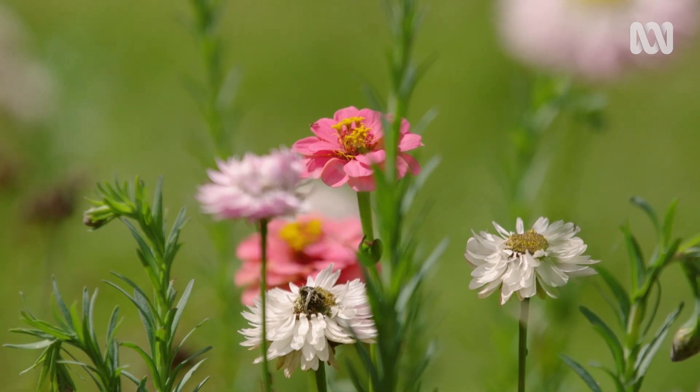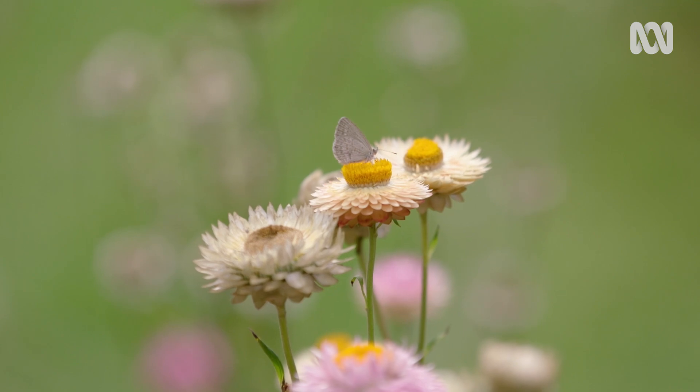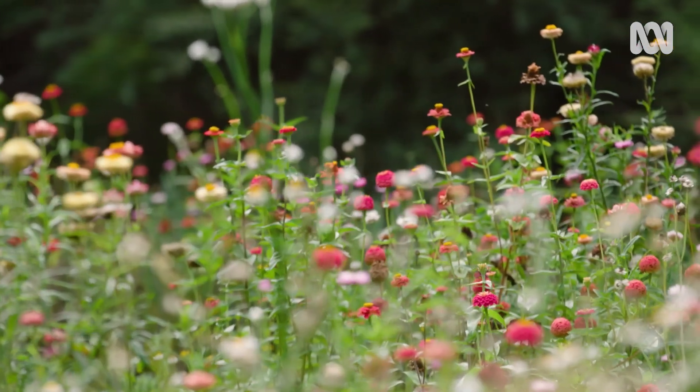To consider that palette so that it's readable in this space, we have a whole lot of salmon zinnia liliput floating through the space that respond to the Xerochrisen paper daisies as well.